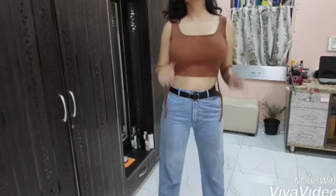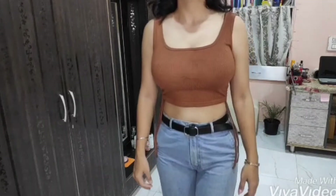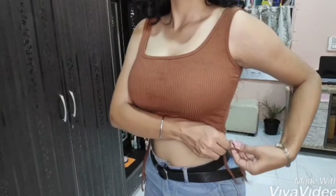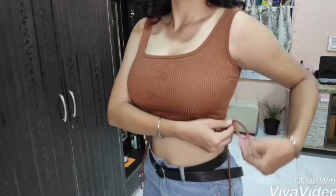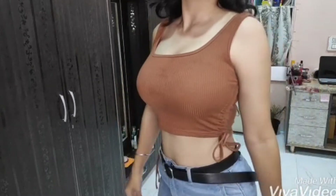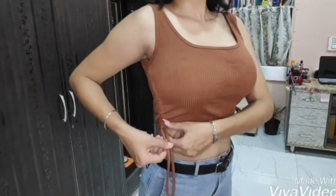Here are the strings — you can tie it and adjust it according to your wish. I'm tying it here. It looks really good. The material is quite good and I really liked it.